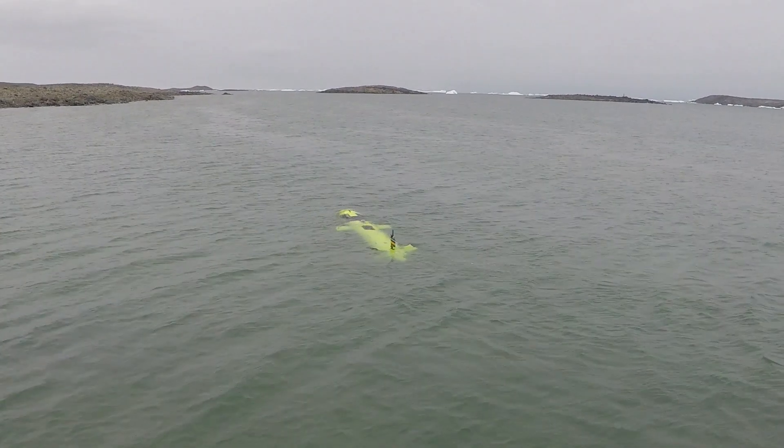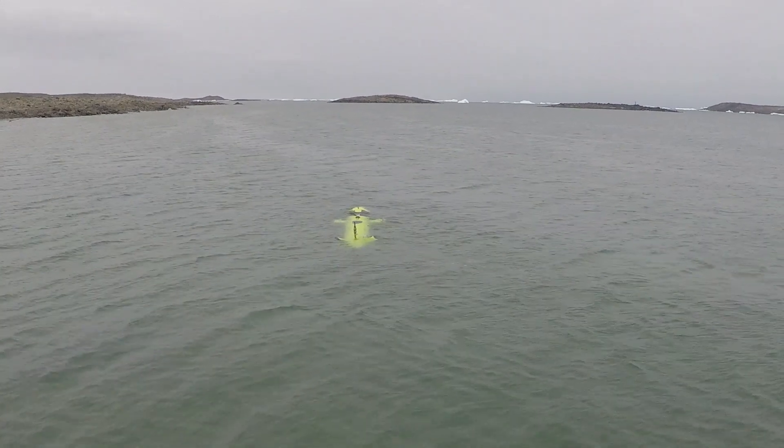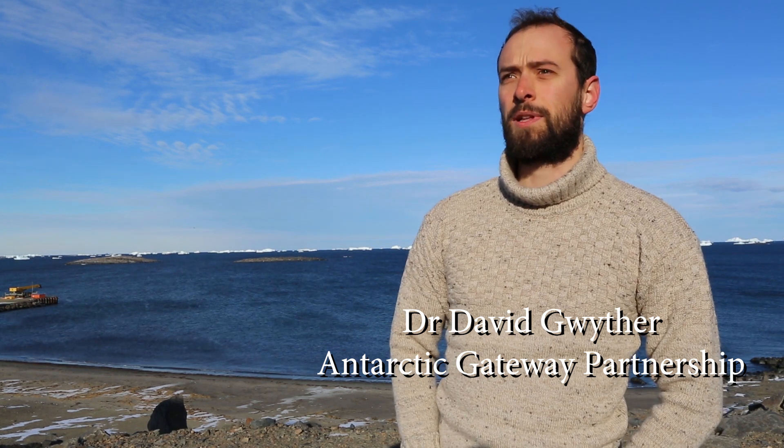We're studying the Sulzdal Glacier because it's a really good testbed environment for an AUV. It's close to Davis Station, meaning the logistics is simpler, and it provides a small compact analogy for the larger ice shelves that we hope the AUV will visit in the future.